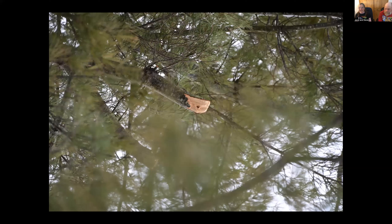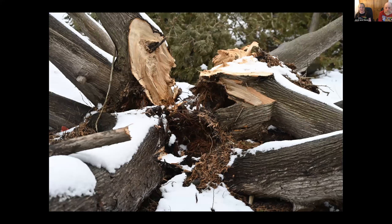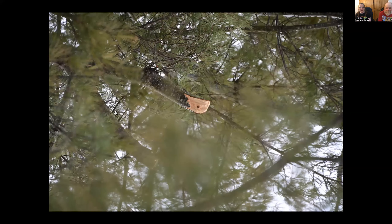We're looking for snags now. I want to make sure that when we have an arborist out to help us with the big wood, I didn't go too far, that we know what we're looking at. Those branches that broke left snags.